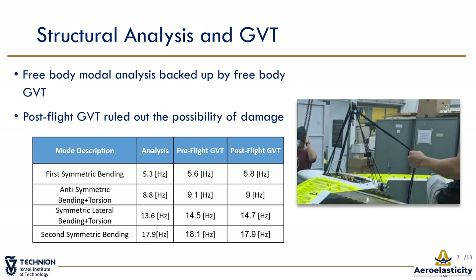In order to conduct a flutter flight test, a high-fidelity flutter analysis is mandatory. The flutter prediction was based on free-body model analysis using Nastran and verified with free-body ground vibration testing at our lab. As the table shows here, there are some differences between the model and the GVT results; however, as we are about to see, they had negligible effect on the results. A GVT was also conducted post-flight to check the possibility of damage due to flutter and the impact at landing. The results indicate structural dynamic properties were preserved.